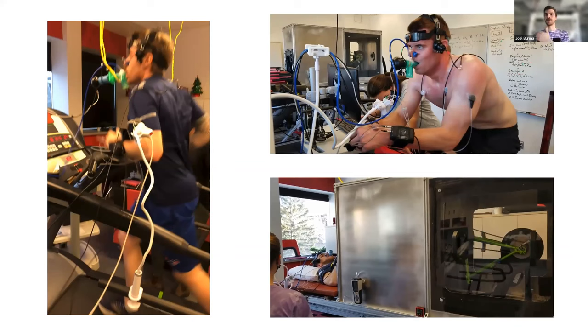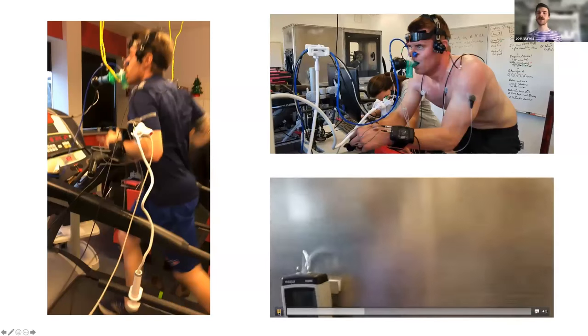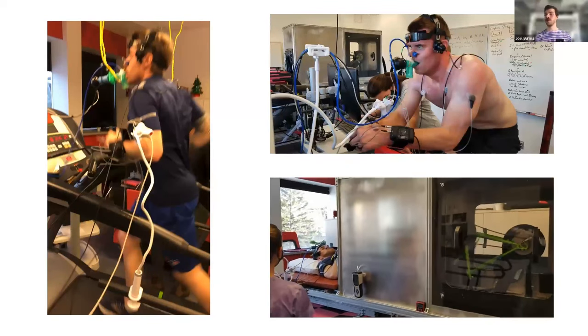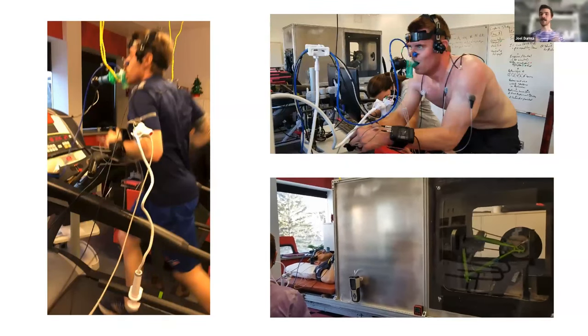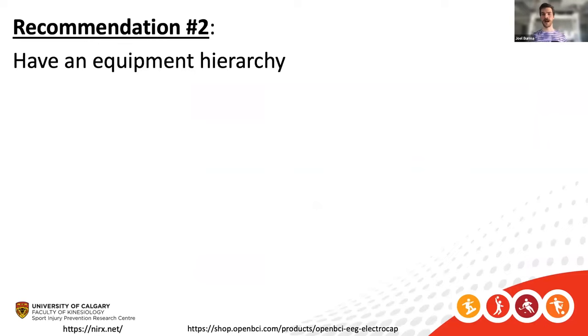For fNIRS, it depends on the modality — during a maximal treadmill test maybe not, but during upright cycling where the upper body movement is somewhat isolated it may be possible. With supine cycling you can watch head movement and with good strapping to isolate the head it might work. This leads to my second recommendation: have an equipment hierarchy, because this will help dictate what tasks you're going to implement.